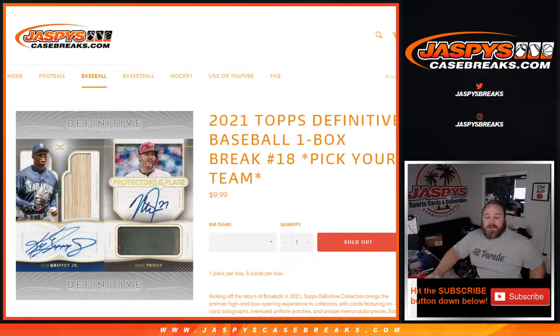Hi everyone, Sean with JaspysCaseBreaks.com here doing 2021 Topps Definitive Baseball One Box Break. Pick your team, number 18.